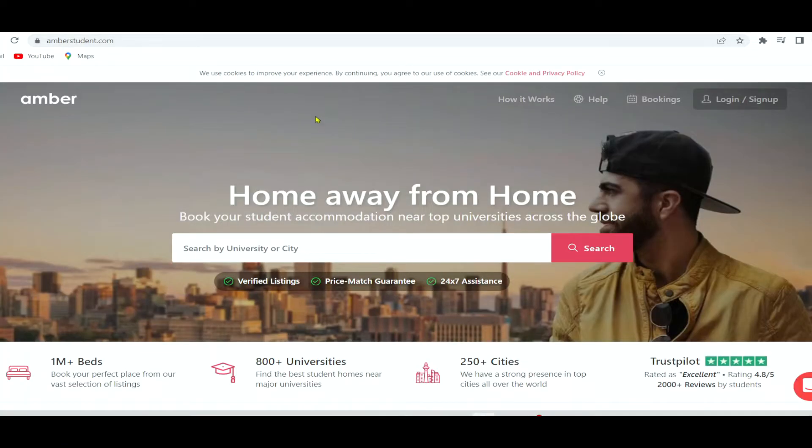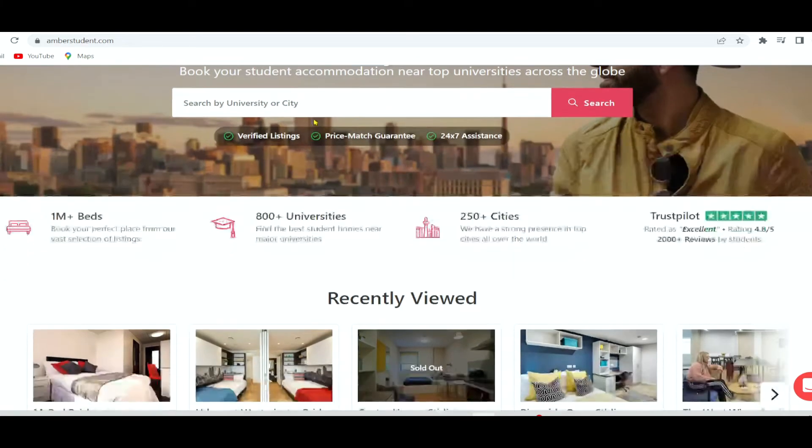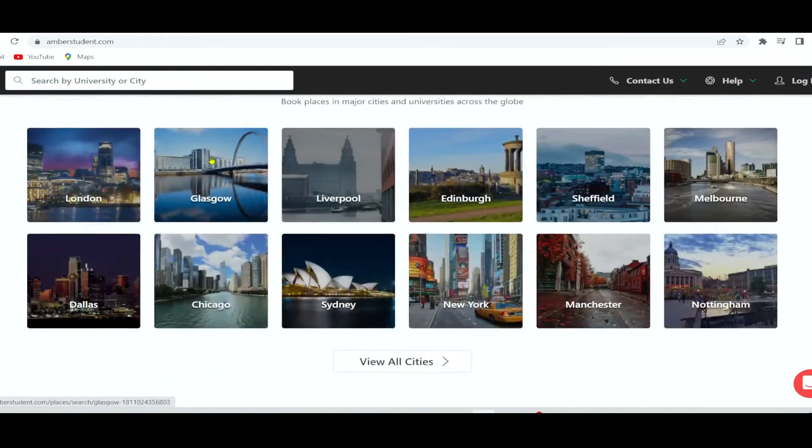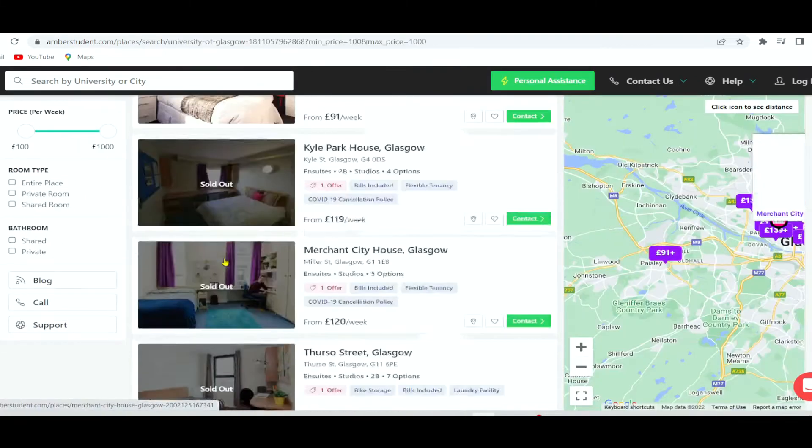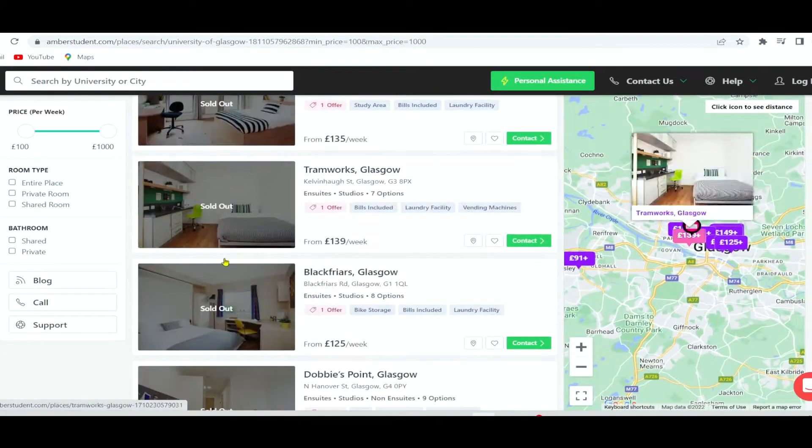I am speaking of no other platform than AMBA. AMBA is Southeast Asia's largest student accommodation provider and is currently operational in 100 plus cities in Australia, Europe — including Denmark, France, Germany, Ireland, Spain, UK, and much more — and the United States, with more than 20,000 listings on their platform.